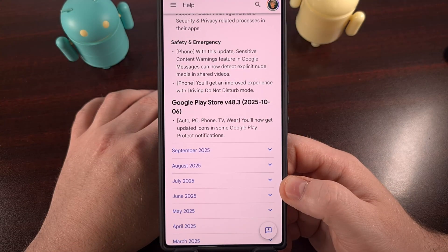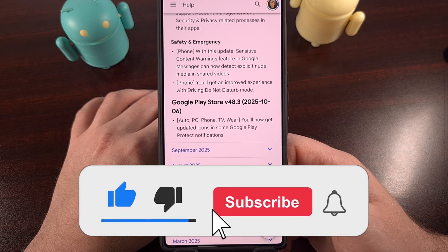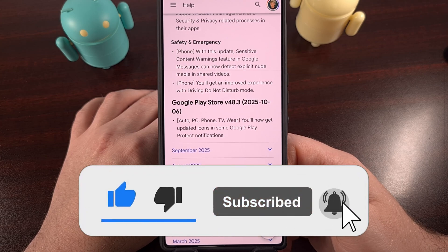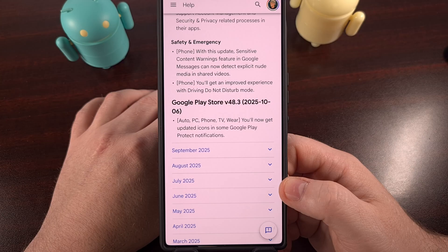Even if you have an old phone with a retired version of Android, you are still getting new features, bug fixes, and even some security patches directly from Google. So be sure to look out for these new updates and install them as soon as possible.